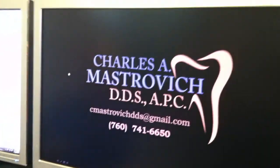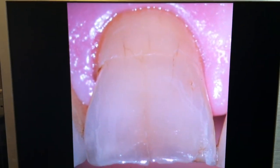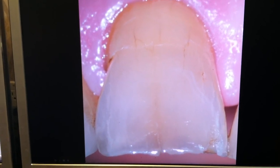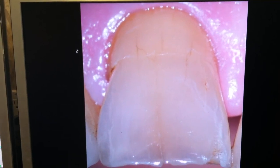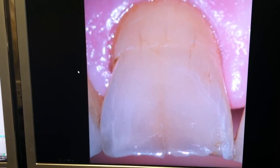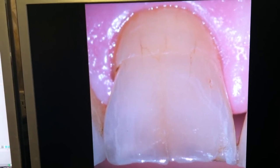We're going to go back up to our diagram. This happens to be a case of an elderly gentleman that came in, and his concern was that he had been in another office and was given a treatment plan for crowning all his front teeth because of fracturing. He was told that the fractures were of significance and that he would be losing these teeth if the fractures weren't covered with crowns.